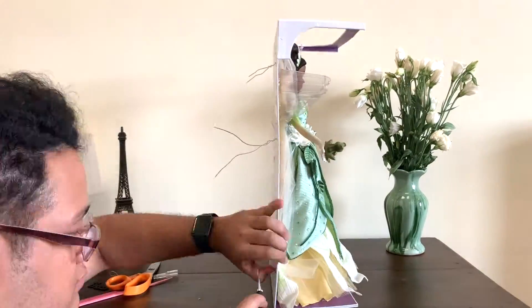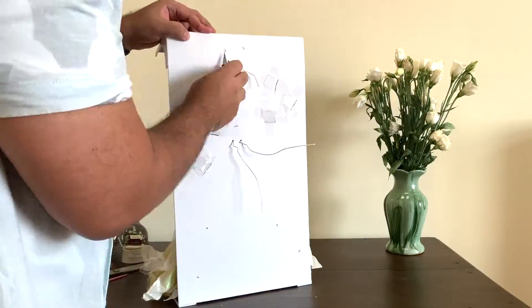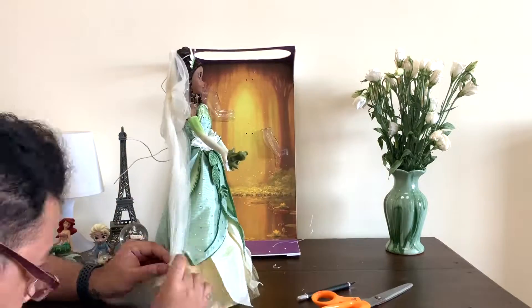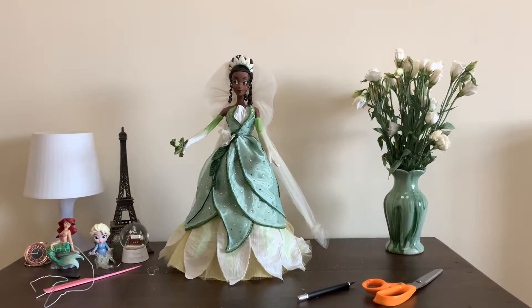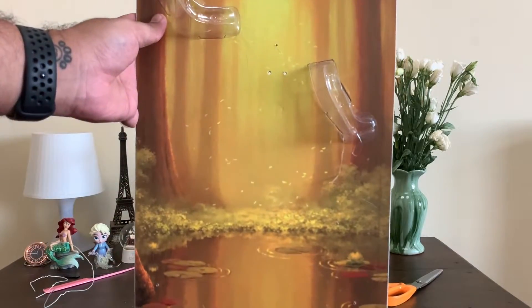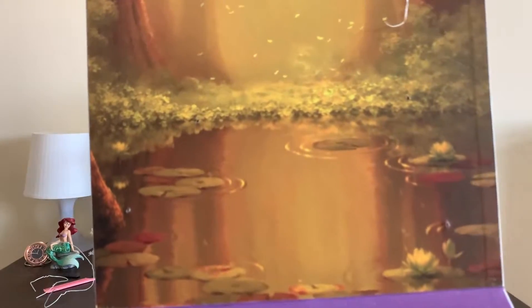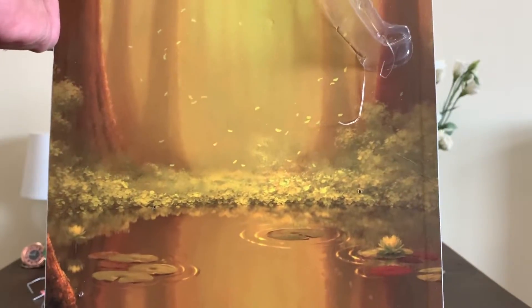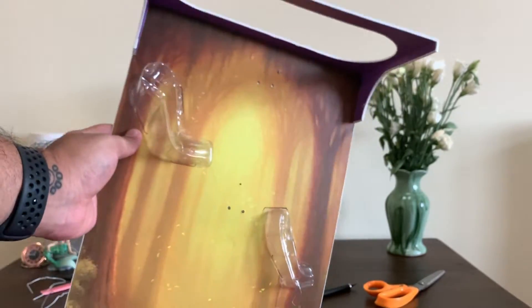I tried my best to de-box her as carefully as I can and kept all the packaging, because I don't have space to display her, so she might just end up going back into the box to keep away from the dust. And here is the background art of her box — it's really gorgeous. It's the Bayou, and I think it's from the concept art. It's really clear and sharp. Sometimes Disney does really pixelated backgrounds, but this one is pretty nice.